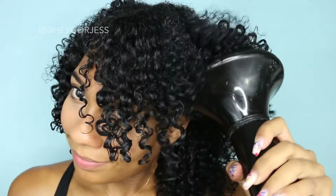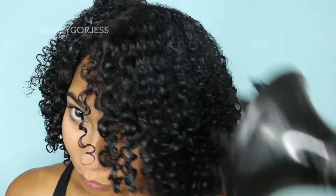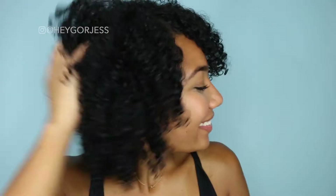After applying the product, I diffuse for about 20 minutes until my hair is completely dry. Now my hair is dry and looking amazing — my curls are shiny, defined, and strong. I complete the look with some earrings and lip gloss and then I'm ready to go.